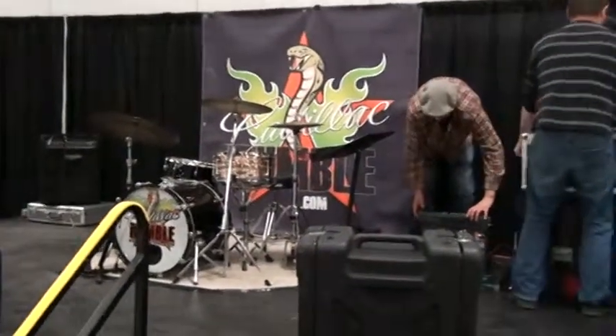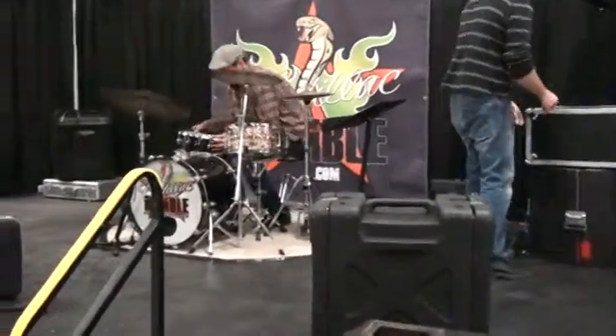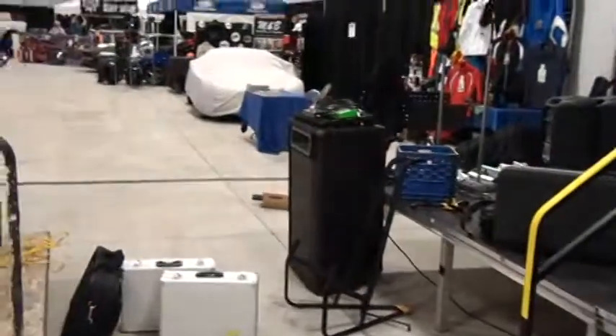These guys are a rockabilly band and they're setting up here. I can't wait to hear them crank it out — that's pretty cool. It's all part of the tour, they're just getting their equipment together.